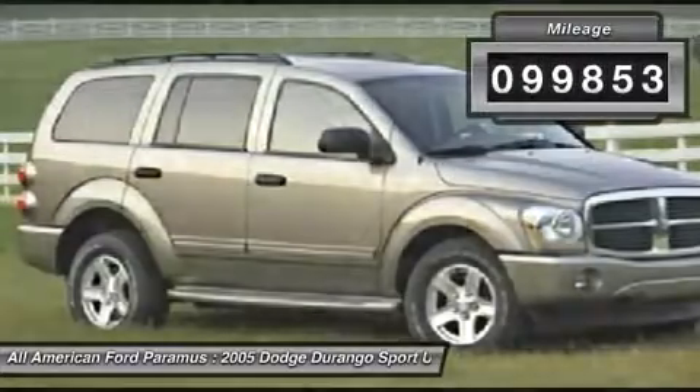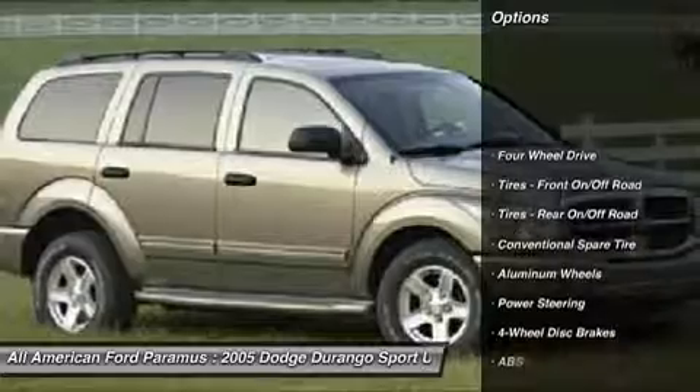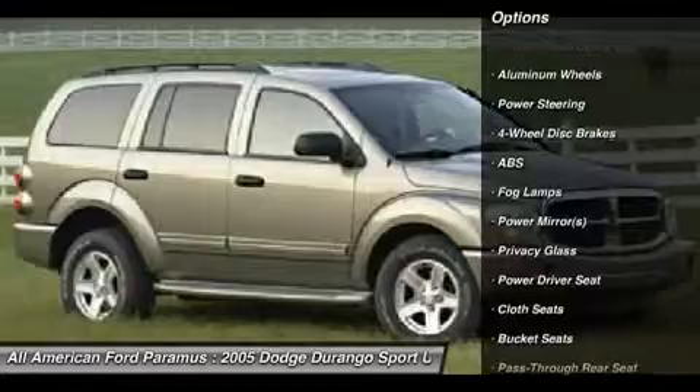This vehicle has less than 100,000 miles. Here are some of this vehicle's great options: anti-lock braking system, air conditioning, driver airbag, adjustable steering wheel, power steering.